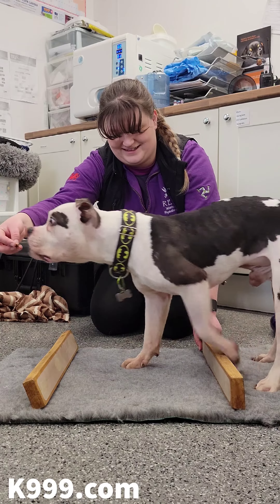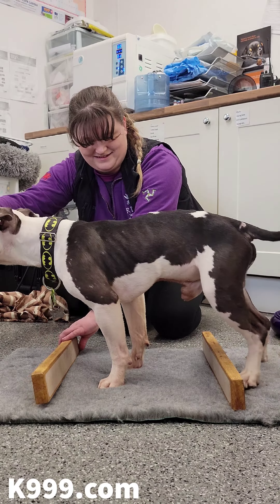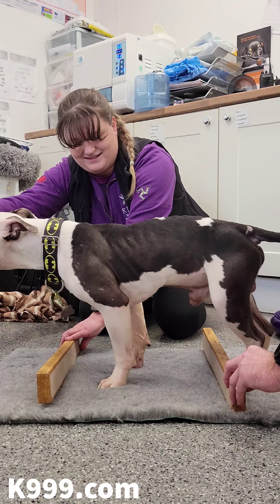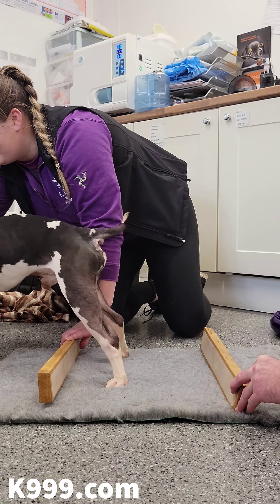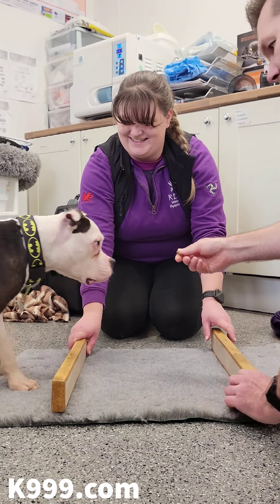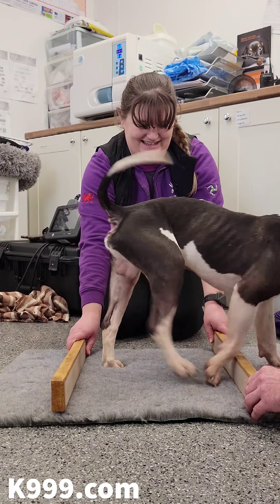It became apparent when we made him step over small obstacles — he struggled and dragged his feet and was quite reluctant to shift his weight over such things. But after a little bit of strength work and balance work, he was then stepping over the obstacles with much more ease.